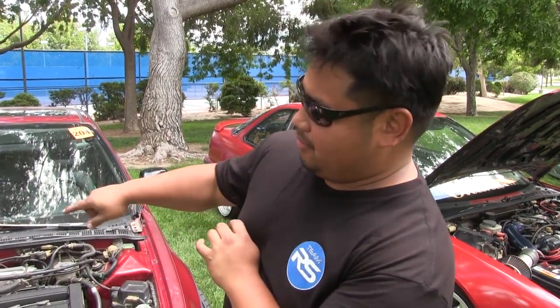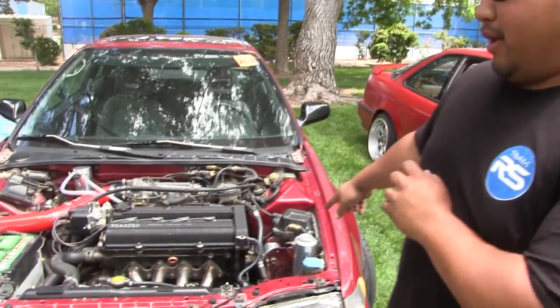My name is Chris and this is my 1990 Acura Integra B20B high compression swap. It has a GSR tranny, a WepNR intake, a WepNR oil catch can, and a WepNR radiator can.